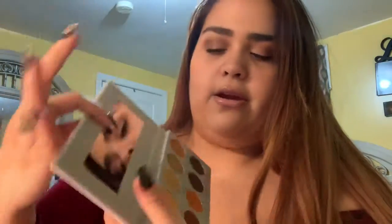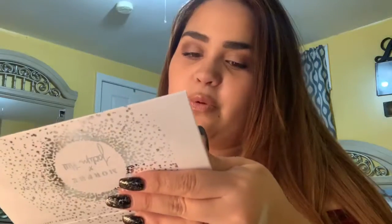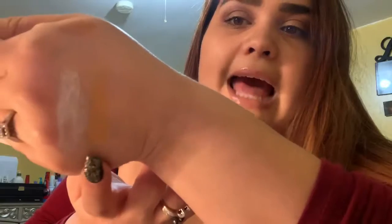The second color I'll be swatching is 'Access,' which is right here. Wow, this is very smooth — let me tell you, these shadows are super smooth for the price. That is Access. Morphe does a great job with their shadows for such a great price.